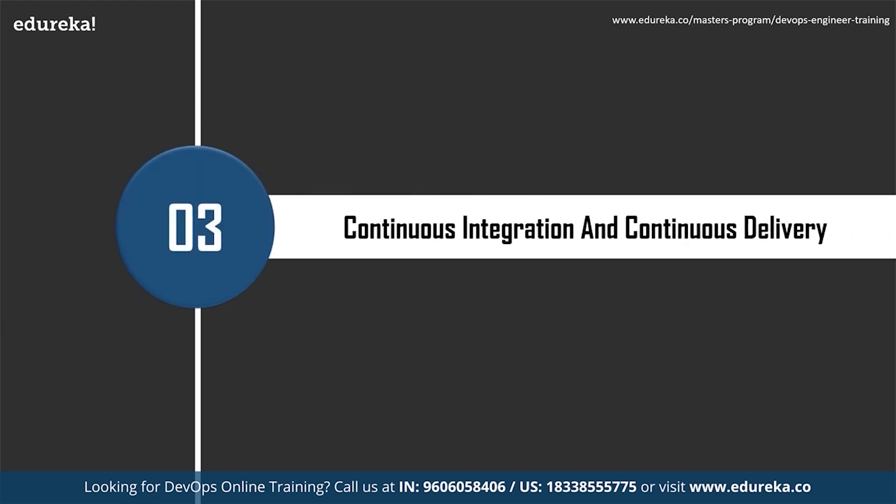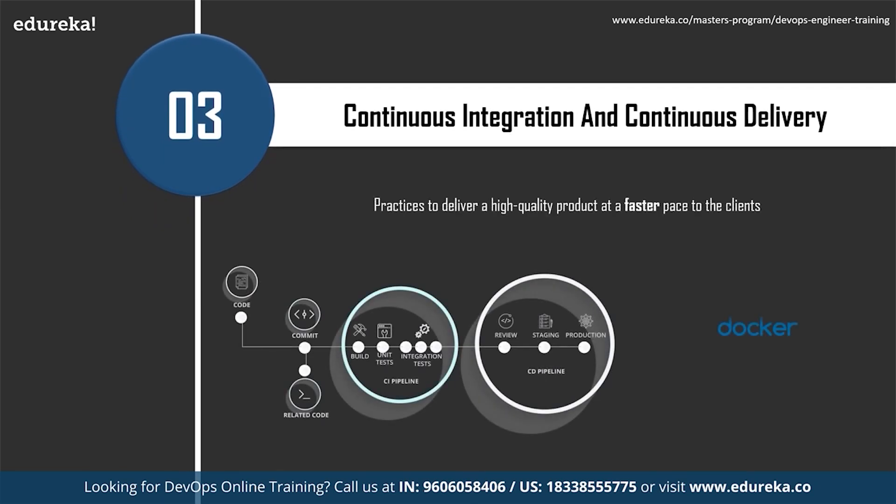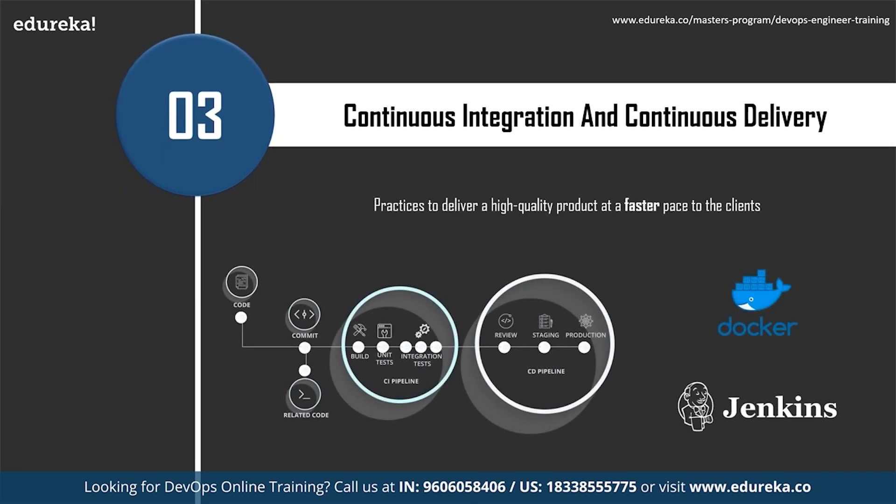The third most important skill is continuous integration and continuous delivery (CI/CD). A better understanding of these approaches helps deliver a high-quality product at a faster pace. Continuous integration is a best practice where whenever a developer finishes a feature, they integrate the new code with the existing codebase continuously, helping detect integration issues in early stages and saving time during the integration phase.